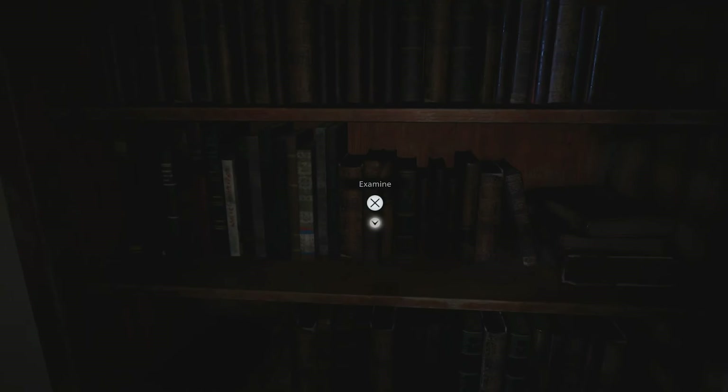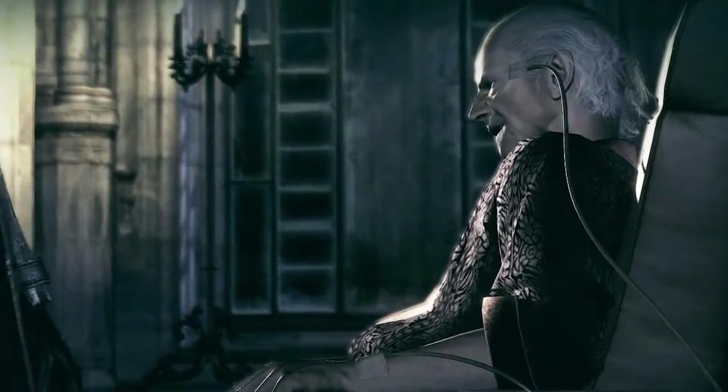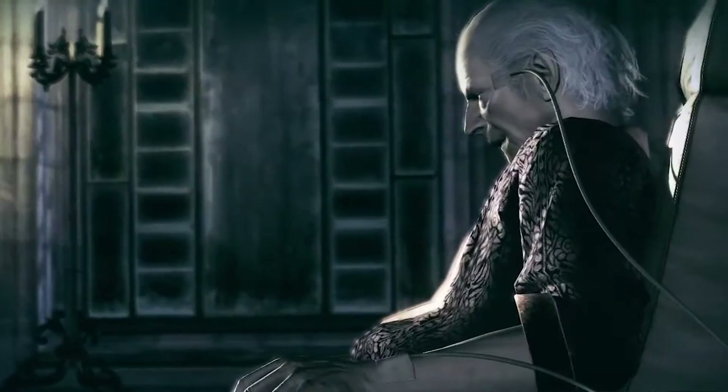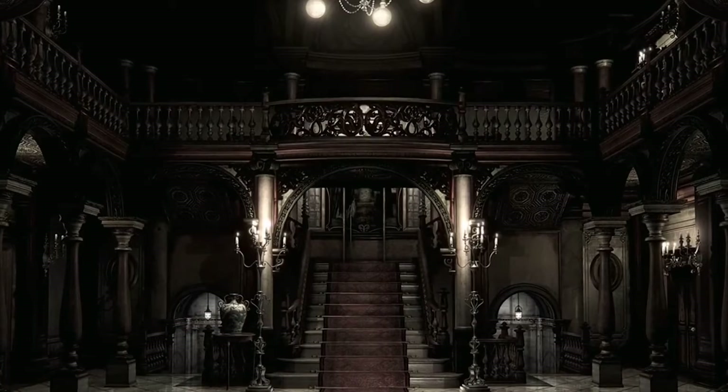Just to the right of the Mr Everywhere is a room containing a bookshelf, on which is a book titled A Historical Look into the Architecture of Eastern European Castles and Keeps by George Trevor. That's right, the same George Trevor who, under the order of Umbrella founder Oswald E. Spencer, designed the original Spencer mansion for the very first Resident Evil.